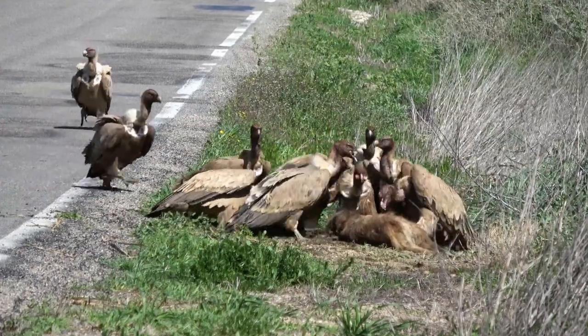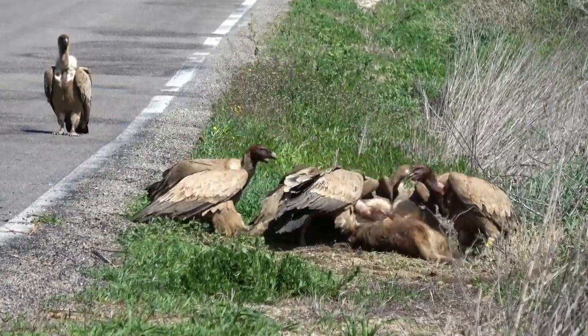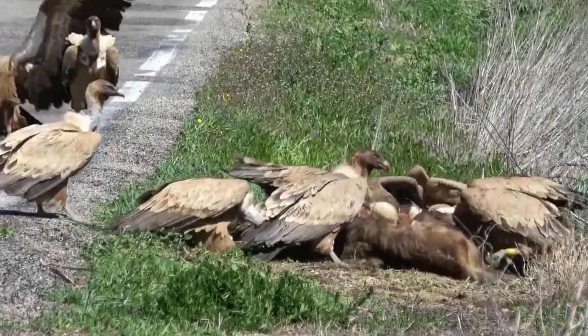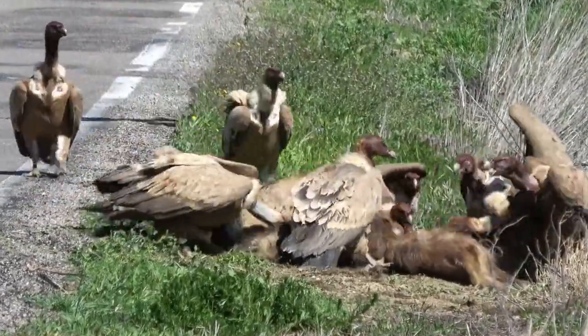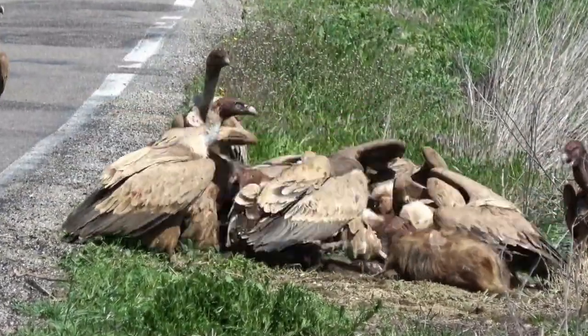Vultures are social birds and often gather in large groups, known as a wake or a committee. These communal roosting sites provide opportunities for social interactions, finding mates, and sharing information about food sources. It is not uncommon to see dozens or even hundreds of vultures congregating together.